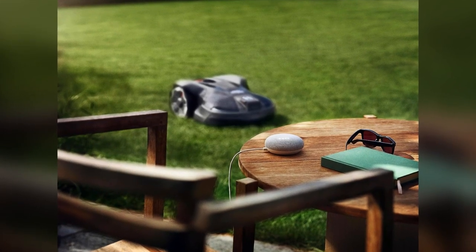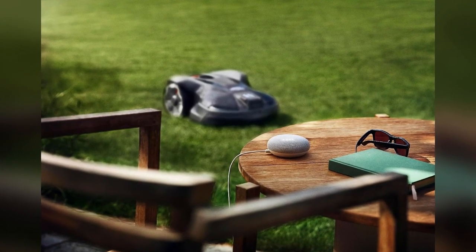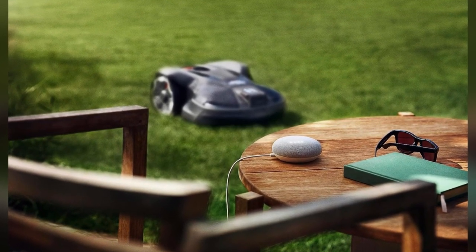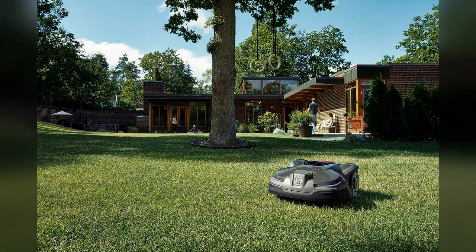Are you looking for the best robotic lawnmowers of 2023? We're diving into the future of lawn care with the best robotic lawnmowers of 2023. These cutting-edge machines are revolutionizing the way we maintain our lawns, making life easier and our gardens greener. Let's not waste any more time and jump right into it.